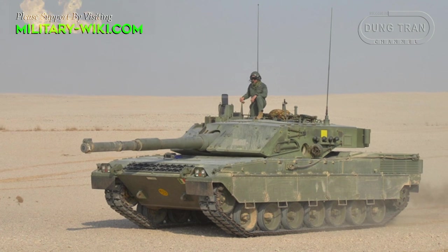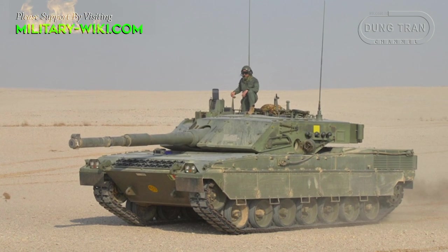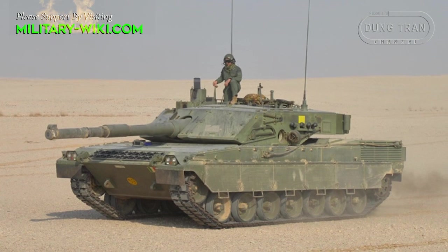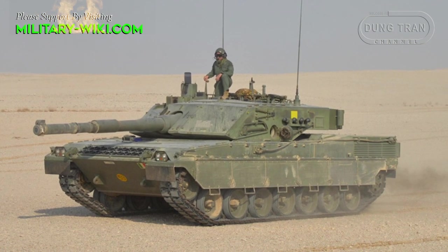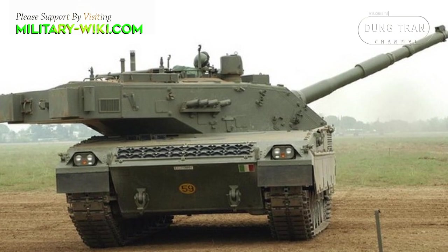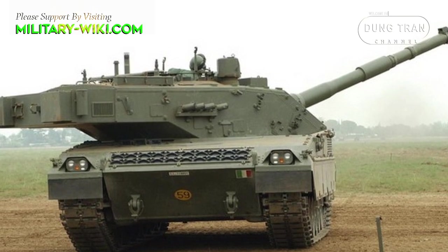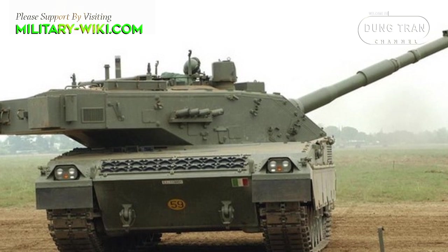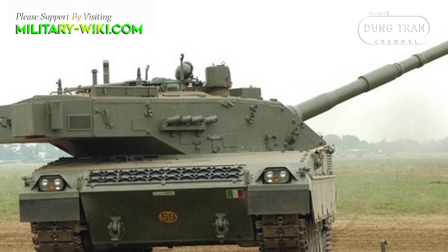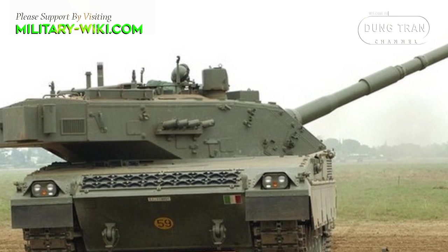Similar to Russia, Germany or France, Italy is also one of the few European countries to develop and manufacture main battle tanks, with many special features, which is the C1 Ariete main battle tank. Produced between 1995 and 2002 by two well-known Italian firms, Iveco and Fiat, the C1 Ariete main battle tank is considered the most modern Italian-made tank ever.